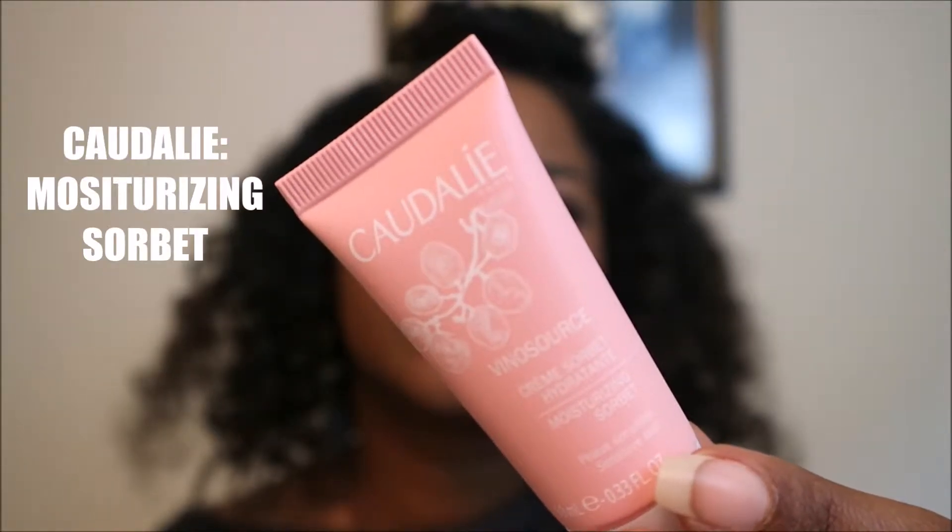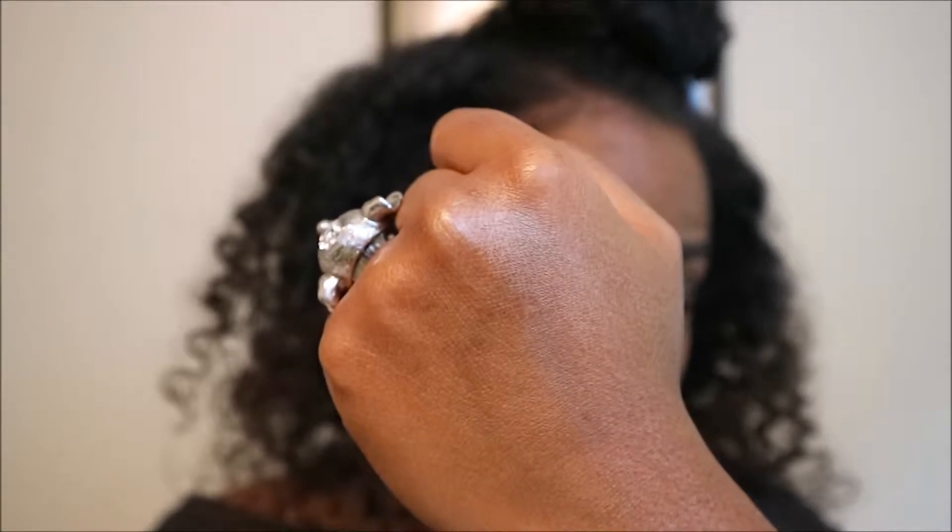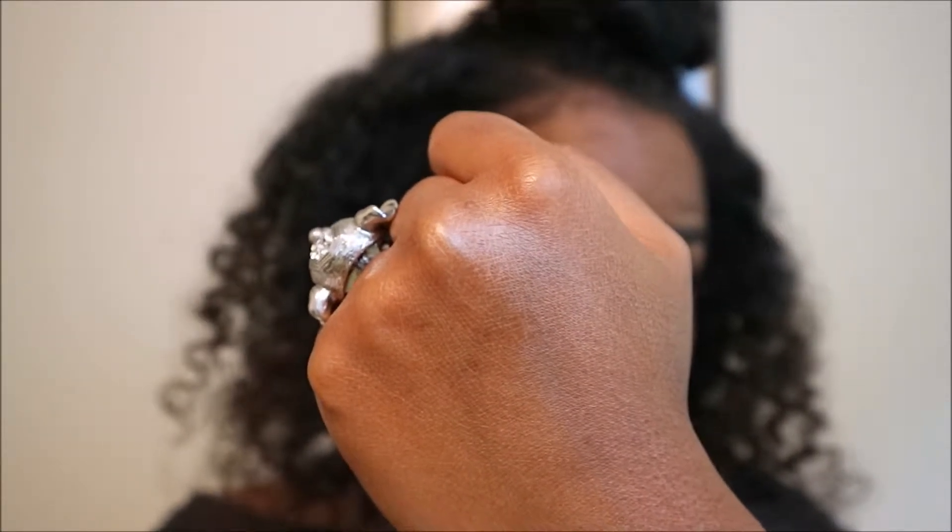Next we have — I hate when they send me stuff I don't know how to pronounce — Kaudeli. This is a Kaudeli Cream Sorbet Moisturizer. It has a very clean smell. I like that smell — it goes on very light. See, it does give you a good amount of moisture. Look how my hand is shining. Okay, Kaudeli!